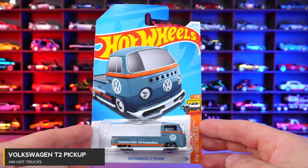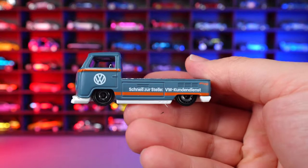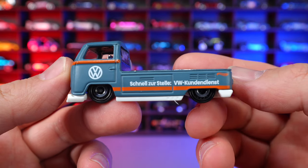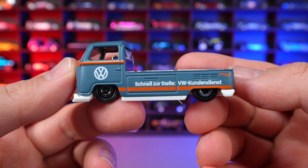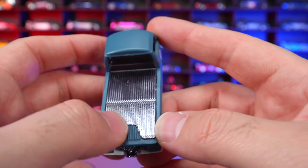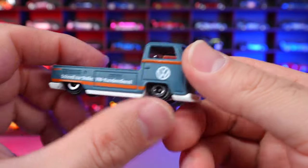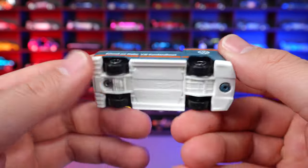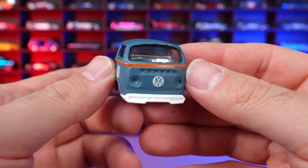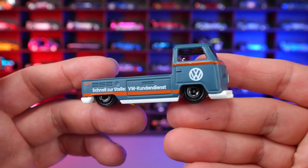Volkswagen T2 Pickup from HW Hot Trucks. We've seen this casting several times, and now we have a matte finish paint job with some German writing on the side — if you know what it means, let me know in the comments. The big engine on the back is a titanium chrome color for the bed and engine, which is a really cool touch. White trim on the bottom, white base, and it's totally lowered. Really cool looking and very customized.